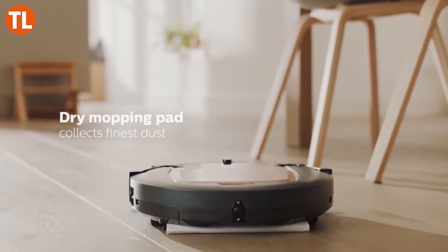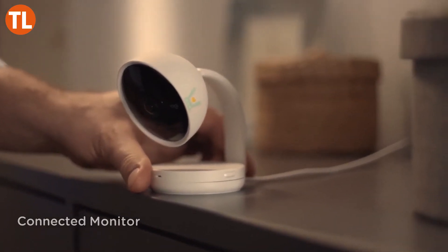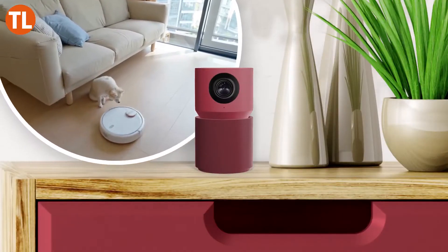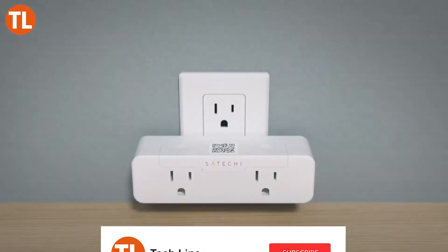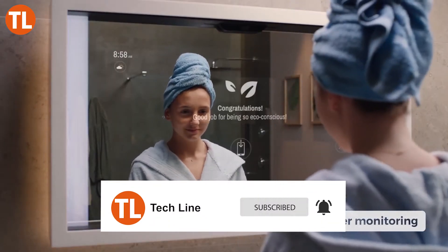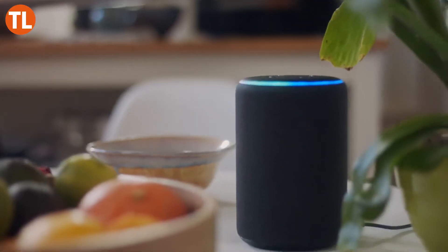Hi guys, and welcome to our channel Tech Line. Here's a list of some of the cool new tech gadgets and inventions from 2020 that have been recently unveiled. Before we begin, don't forget to subscribe to our channel and hit the like button and bell icon so you get notified of future uploads. So let's check it out.